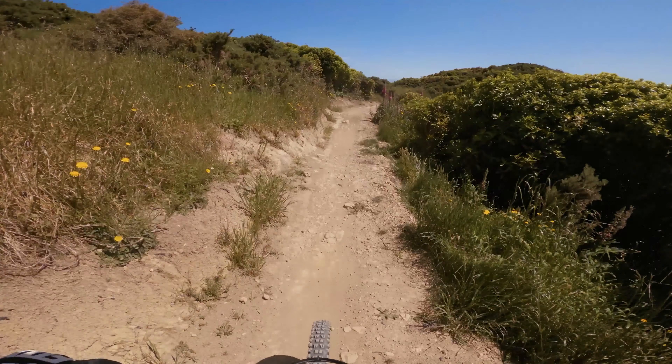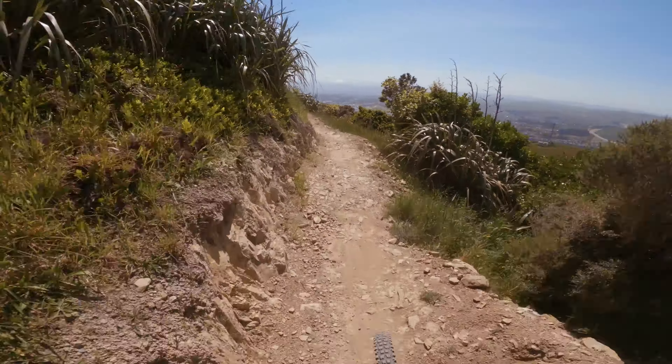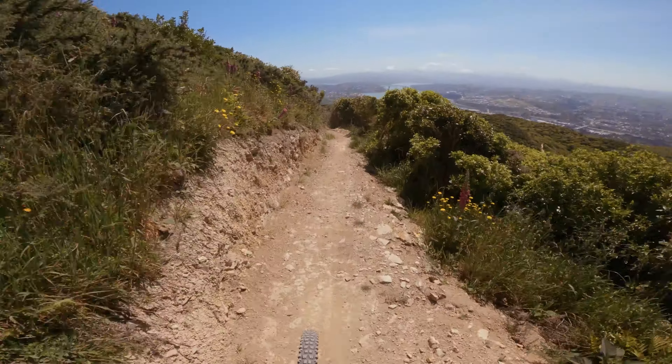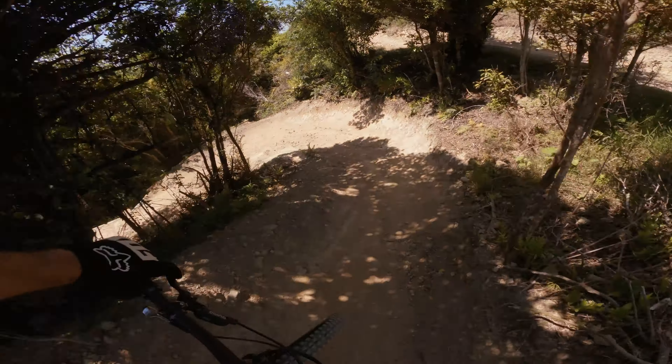For our first trail of the day, we went on Trail 10 for a quick warm-up, then jumped straight to Chimney Swing. Both trails are great — not difficult at all, just some sweet flowy trails with a couple of nice berms, corners, and small table tops.